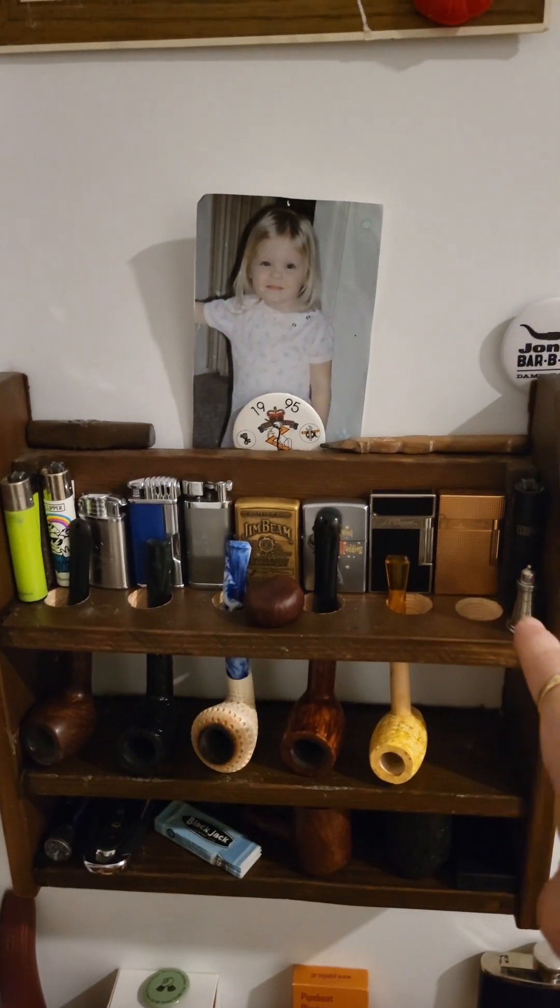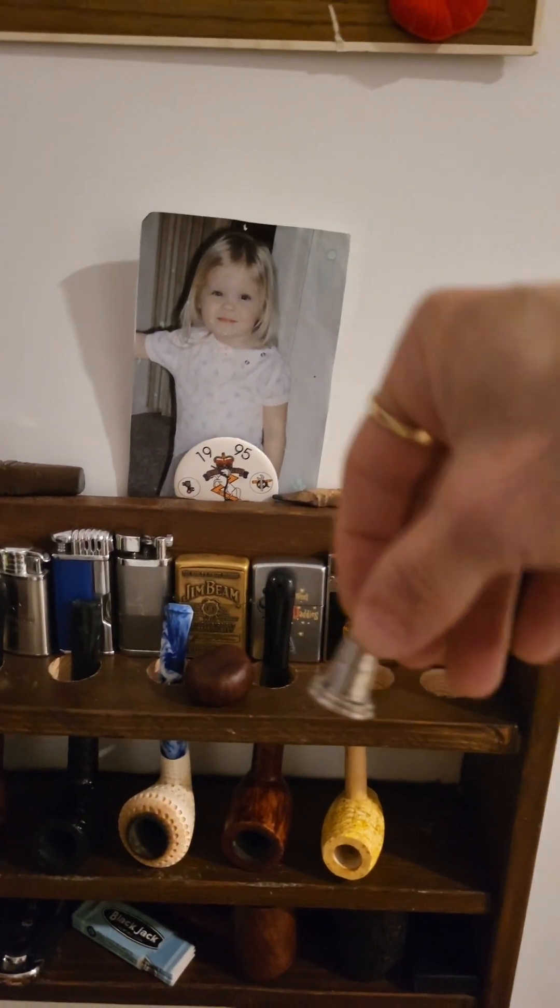Here's my lighter collection — my little lighthouse tamper.